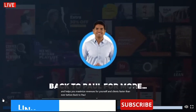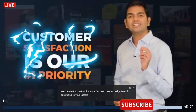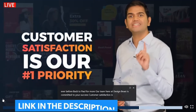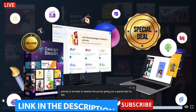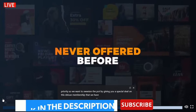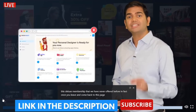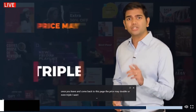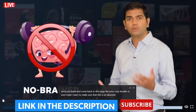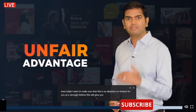Our team here at Designbeast is committed to your success. Customer satisfaction is our number one priority. So we want to sweeten the pot by giving you a special deal on this Deluxe membership that we have never offered before. In fact, once you leave and come back to this page, the price may double or even triple. I want to make sure that this is an absolute no-brainer for you, as I strongly believe this will give you an unfair advantage.